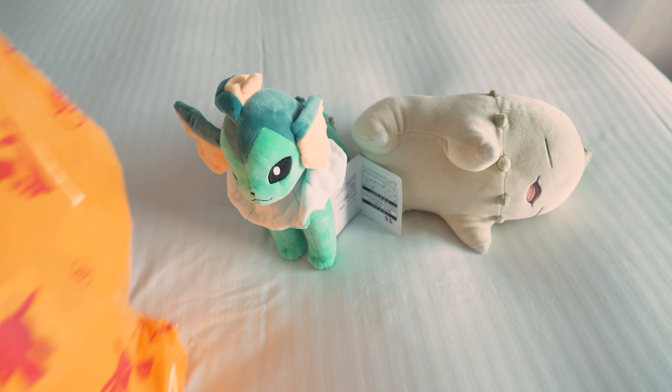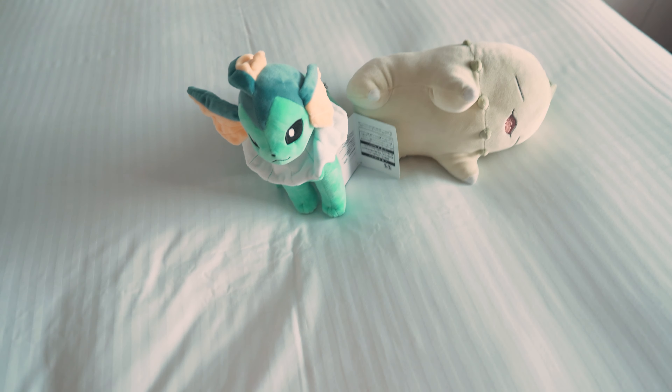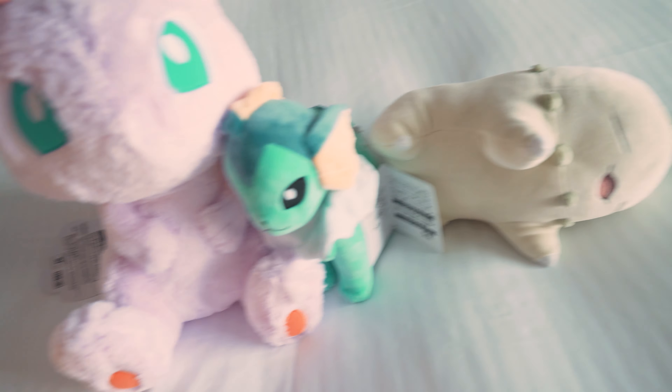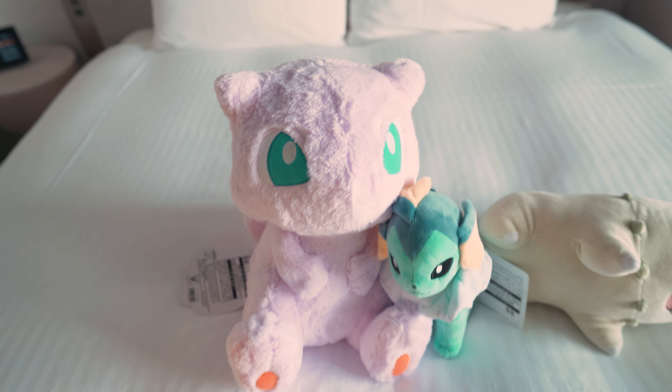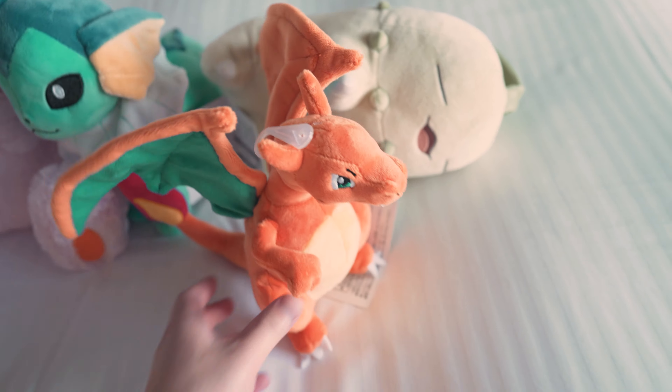And we got Vaporeon — a lot of plushies, we bought a lot of plushies. We're probably gonna buy more plushies, guaranteed. And a big Mew, very fluffy and soft.